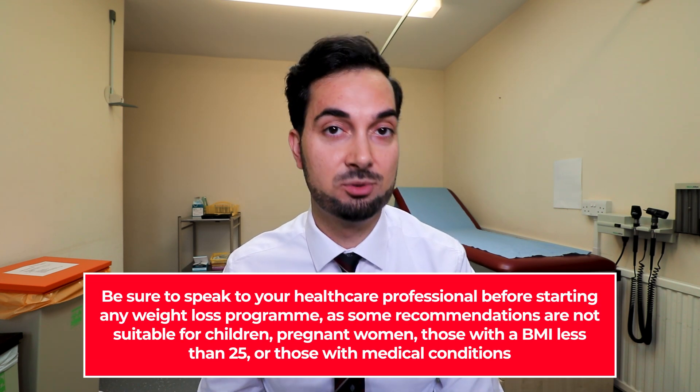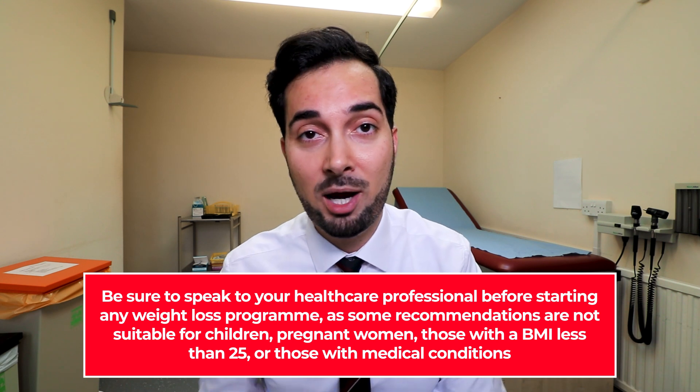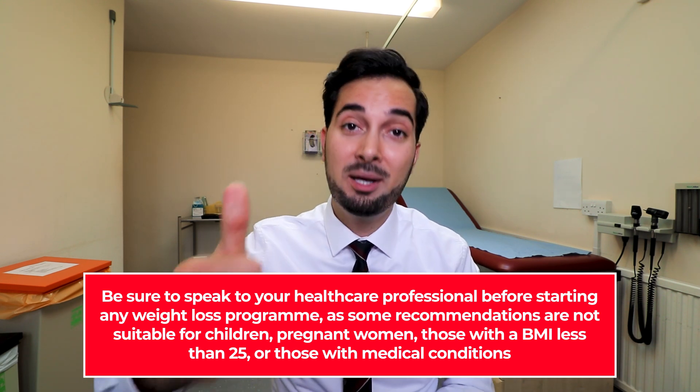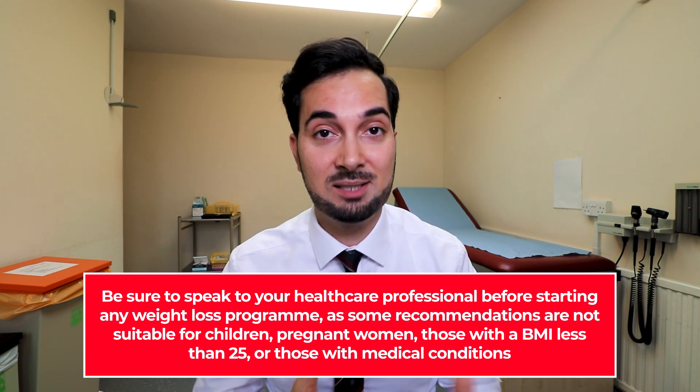Before we begin, please remember that this weight loss series has been designed for adults with a BMI of over 25. If you're wondering what your BMI is, I'll leave a BMI calculator in the description below so you can check before starting this diet plan. Another important thing to do before starting any diet plan is to speak to your healthcare professional — make them aware that you want to do this — because some people shouldn't be doing these kinds of diet plans.